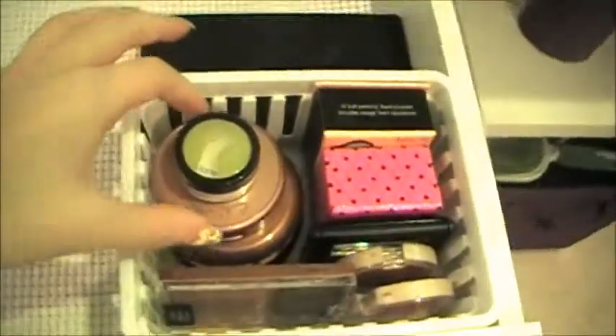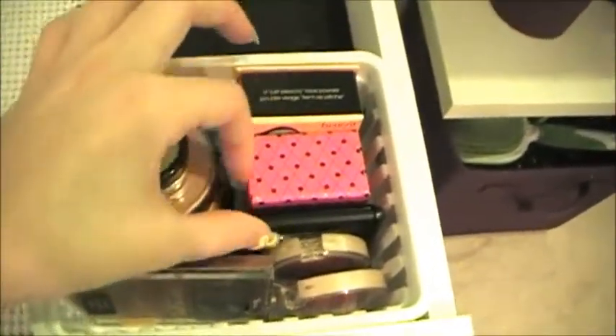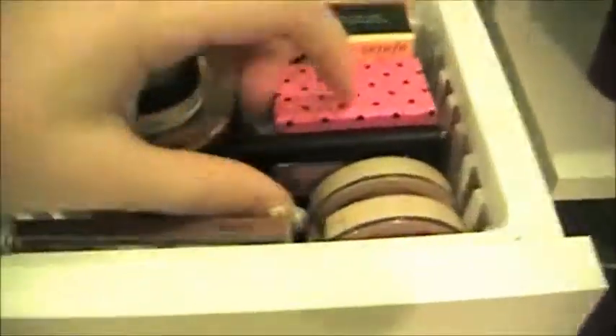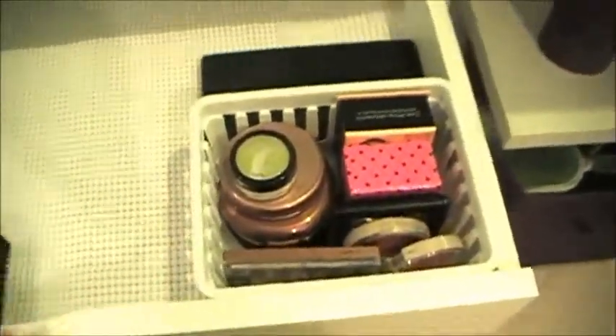Here I have some face powders, bronzers, and blush — mostly drugstore but not all drugstore. Just some Maybelline, some Benefit, Hard Candy, and stuff like that.